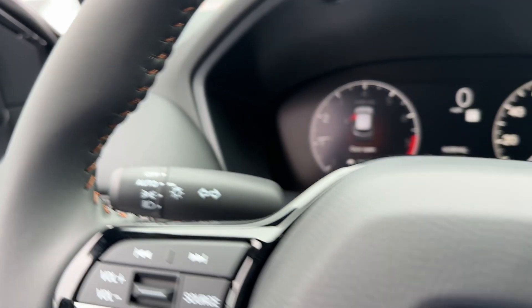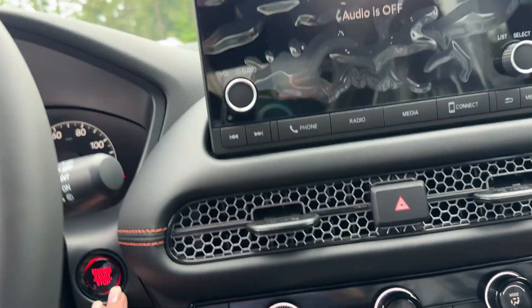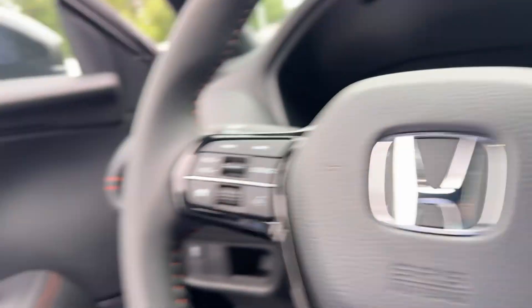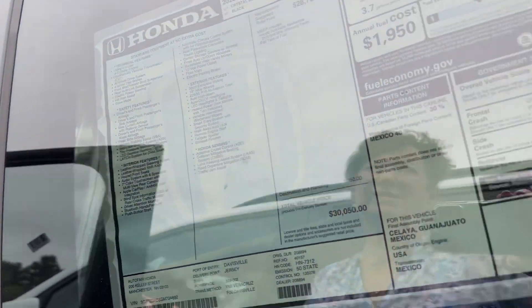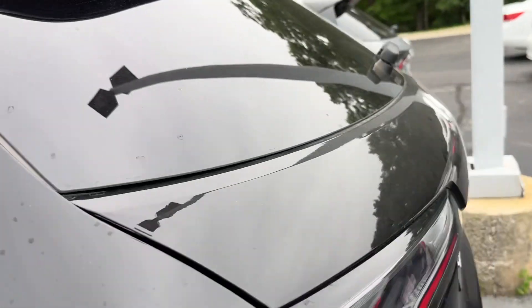Blind spot indicators in your mirrors. If you're driving down the road and there's a car in your blind spot, it will alert you, and if you put your blinker on and there's a car there, it will give you a sound as well as a visual.